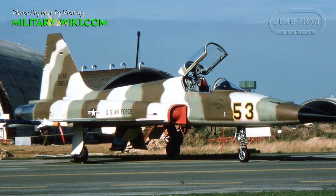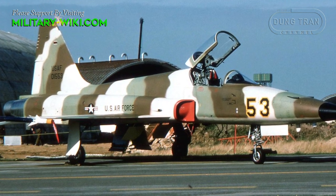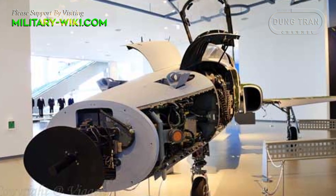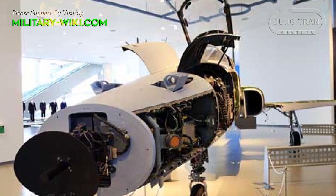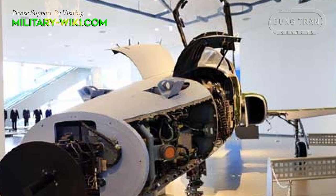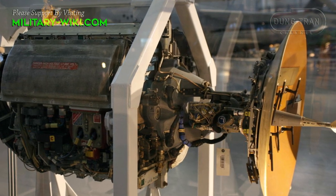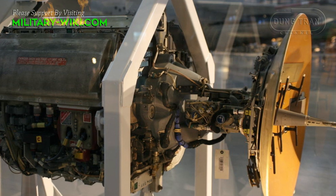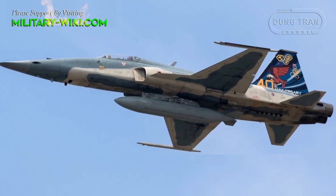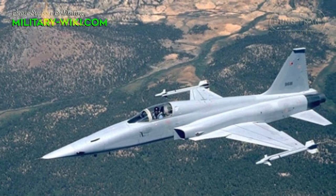The F-5E experienced numerous upgrades throughout its service life, with the most significant being the adoption of a new planar array radar. The latest radar upgrade included the AN/APG-69, which was the successor to the AN/APG-159, incorporating mapping capability. However, most nations chose not to upgrade for financial reasons.